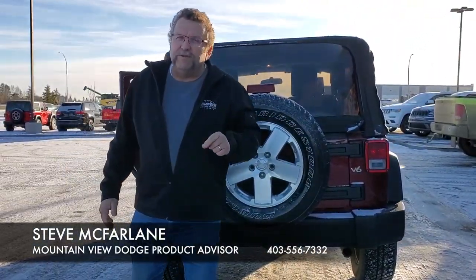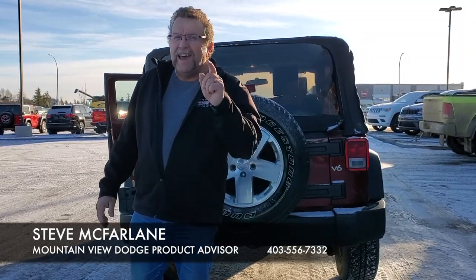You want this Wrangler or any of our other vehicles, you're going to call Steve McFarton and Mountain View Dodge. Have a great day.